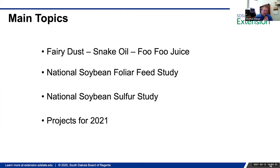What I'm going to talk about today — 'furry dust, snake oil, food juice' — I didn't know a good title for this topic. It just seems like there are a lot of products being marketed to farmers, and especially now with high commodity prices, the marketing effort has increased. I don't have a lot of data on this; I just wanted to share some thoughts and the university perspective, and then go through a couple of national studies I was part of: a foliar feed study for soybeans and a sulfur and soybean study.